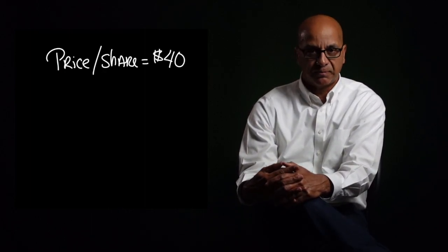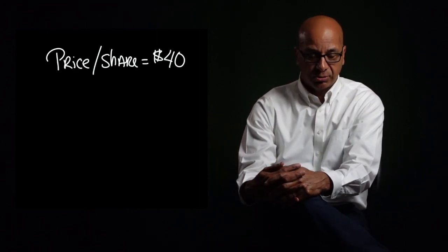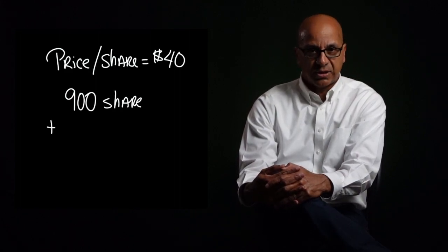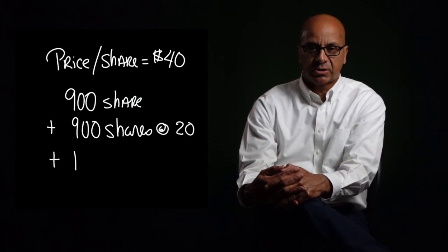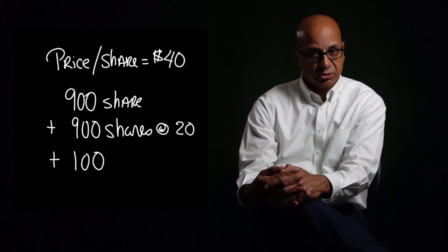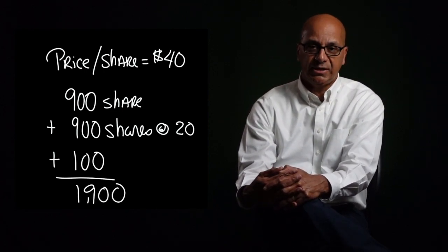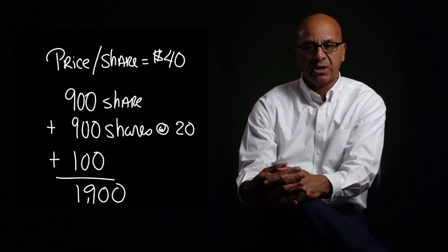For example, if there are 900 outstanding shares each owned by one shareholder, each shareholder can buy another share at half price — say $20. That means the total shares go from the original 900, plus 900 newly issued shares, making 1,800, plus the buyer's 100 shares, for a total of 1,900 shares outstanding.